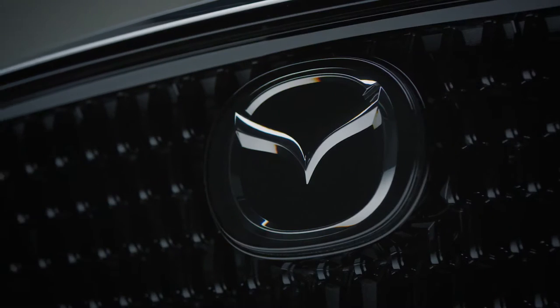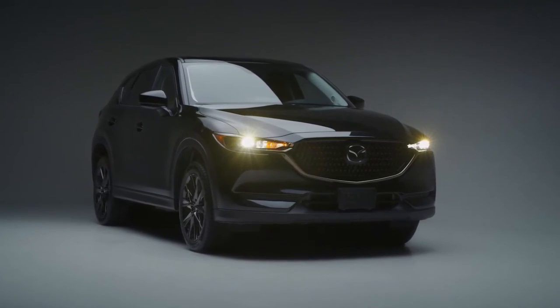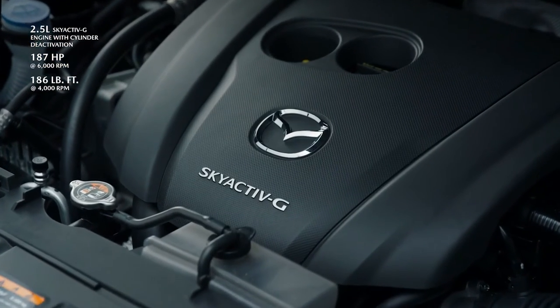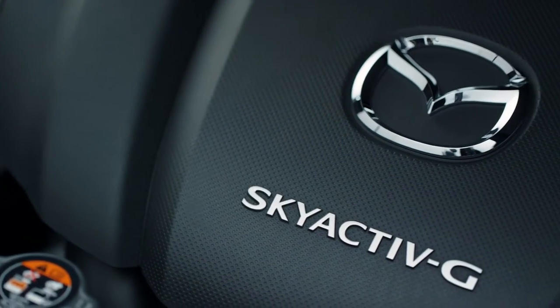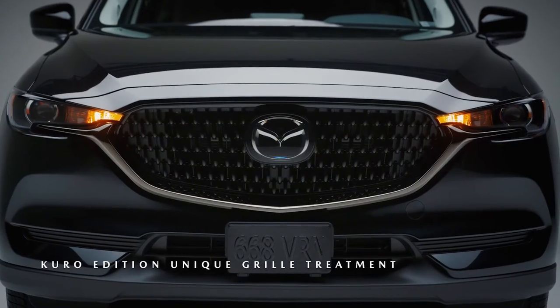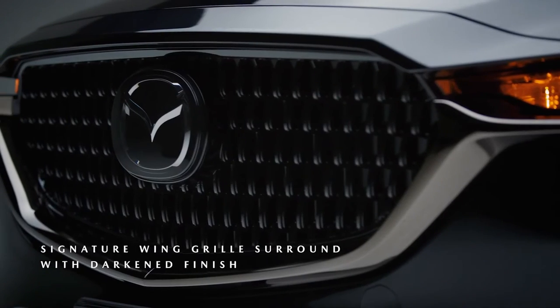Which is why we have created the all-new Kuro Edition Mazda CX-5. Equipped with a 2.5L Skyactiv-G engine with cylinder deactivation and a Skyactiv-Drive 6-speed automatic transmission, the Kuro CX-5 builds on the GS trim with comfort package. It features a number of distinct design touches meant to attract people with an expressive sense of style.